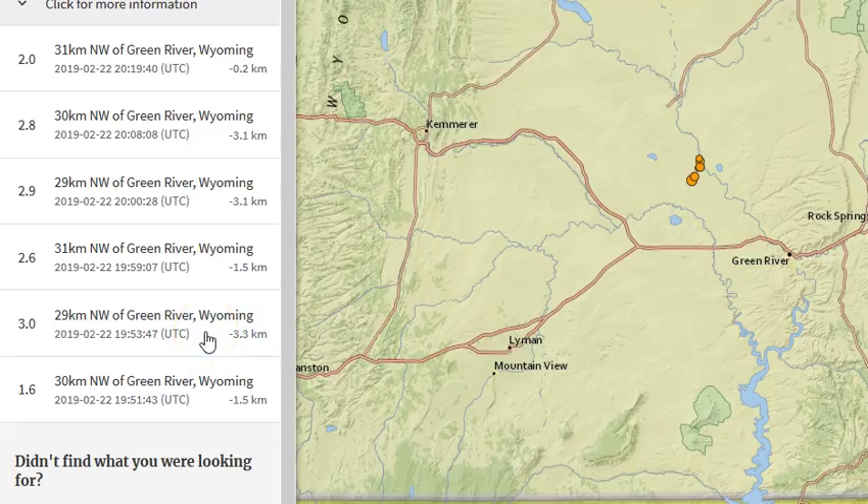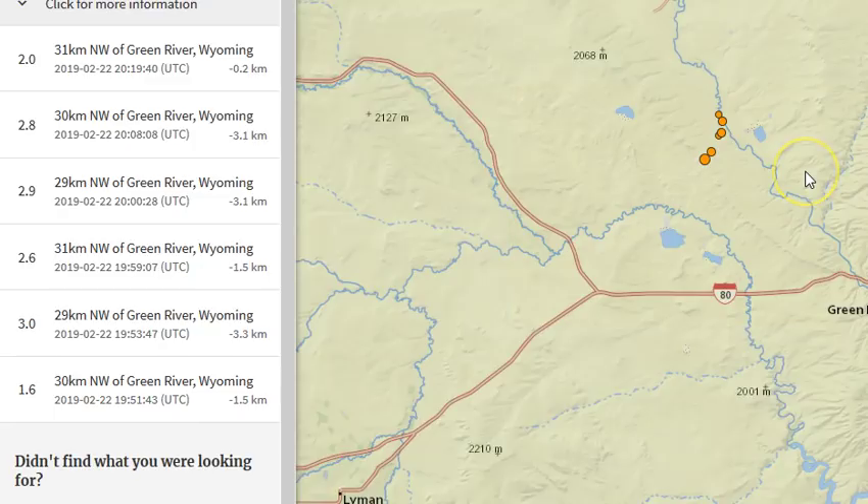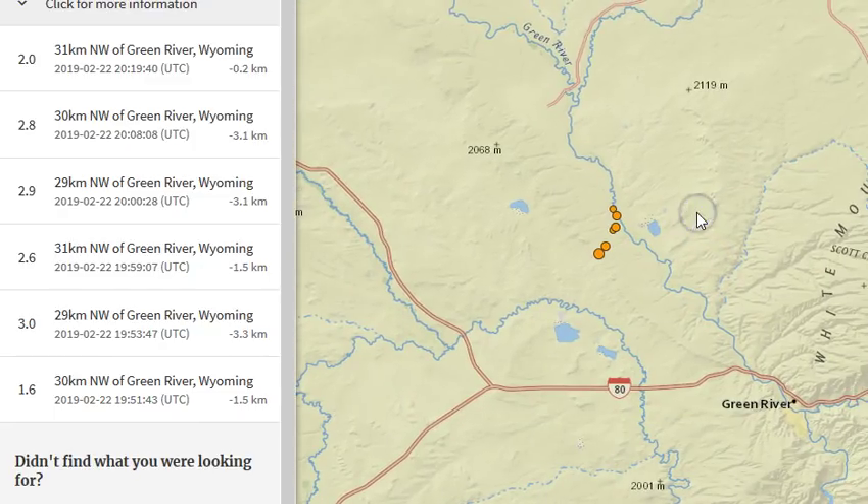This stuff is occurring right near the surface. Then we have a 2.6 at negative 1.5, a 2.9 at negative 3.1, a 2.8 at negative 3.1, and a 2.0 at negative 0.2 — extremely shallow. Check out what these events are. These are not explosions; these are real seismic events, and they are crazy. We found out it's near Green River, Wyoming — southwestern Wyoming — which is an extremely strange location for any earthquake swarm.